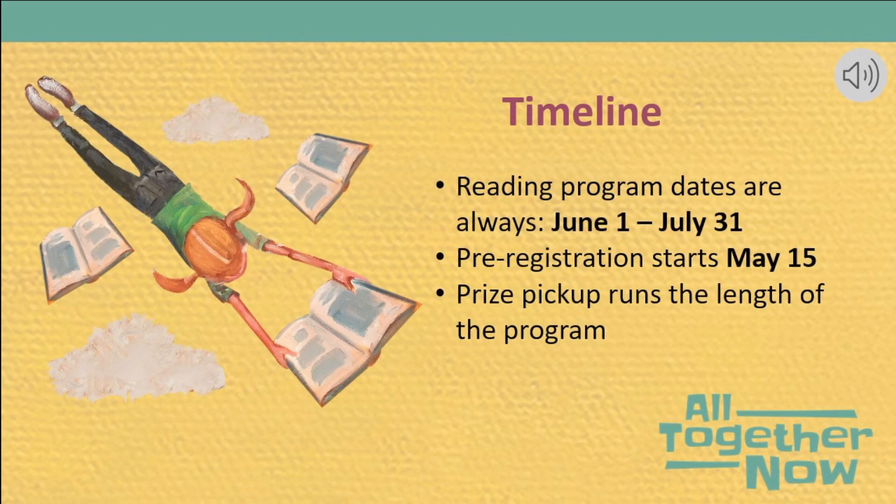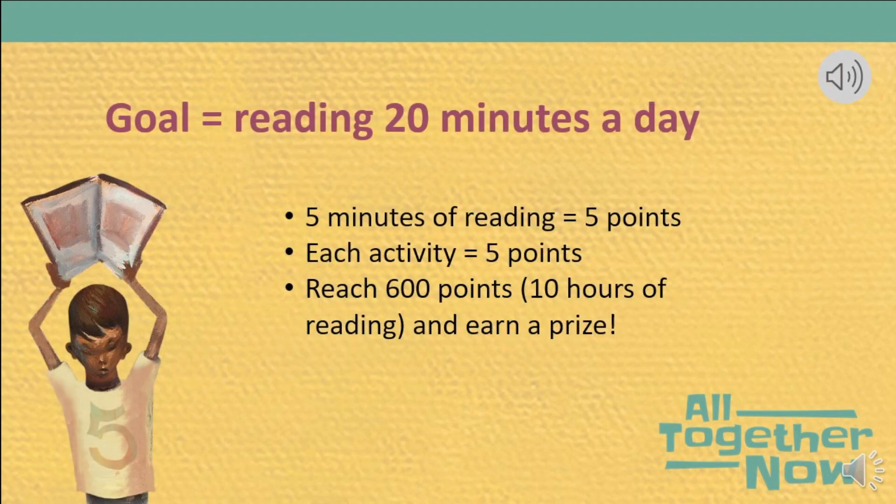Now that you know how easy we have made it for you to share out information about summer reading to your students, let's back up and talk about how the program works. Summer reading runs from June 1st to July 31st. Pre-registration opens May 15th. Prizes will be available at all metro locations throughout the entire summer and the first part of August. Our goal is for everyone to be reading 20 minutes a day. We use a program called Beanstack, which awards you five points for every five minutes of reading logged.